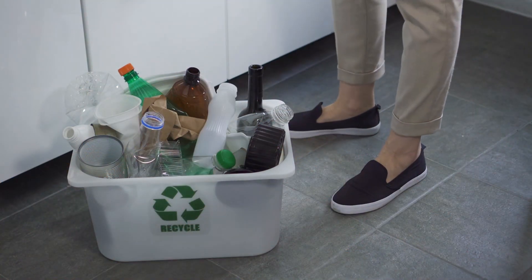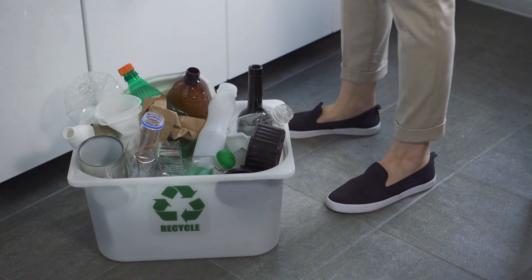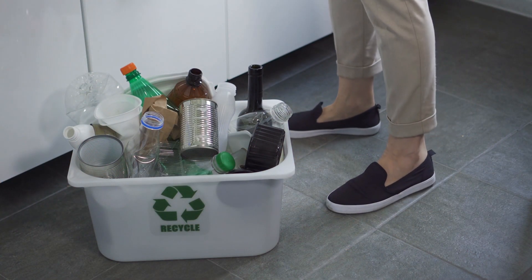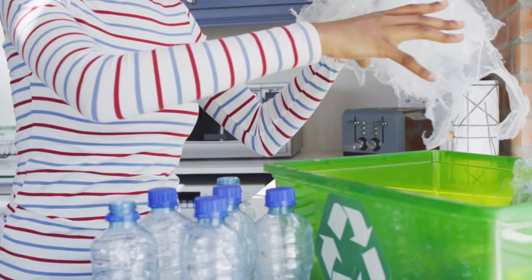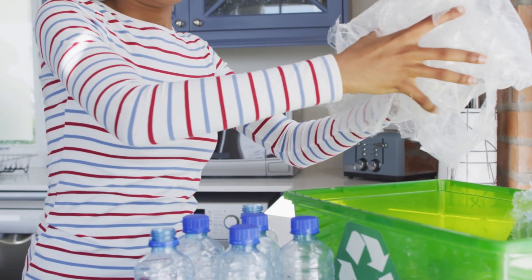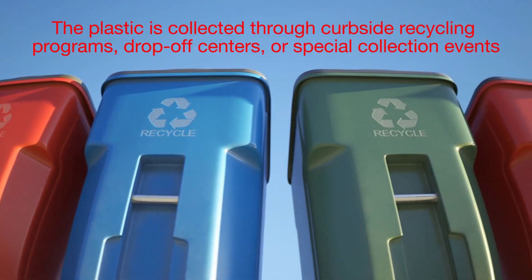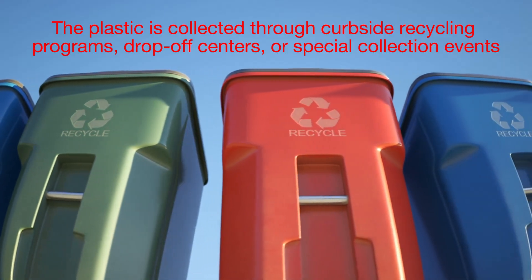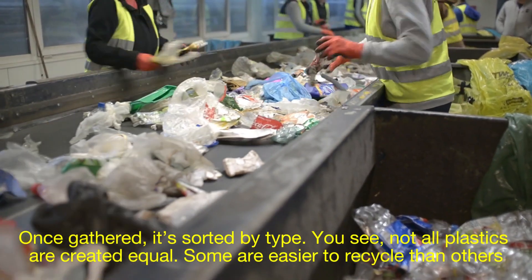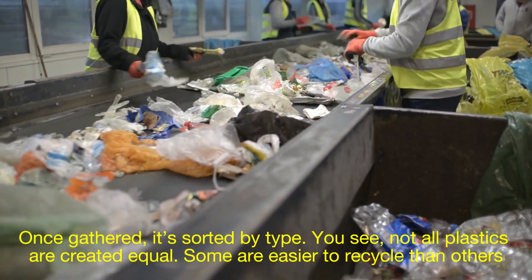That's where recycling comes in — turning discarded plastic into something useful again. The process of recycling plastic is both fascinating and essential. First, the plastic is collected through curbside recycling programs, drop-off centers, or special collection events. Once gathered, it's sorted by type, because not all plastics are created equal.